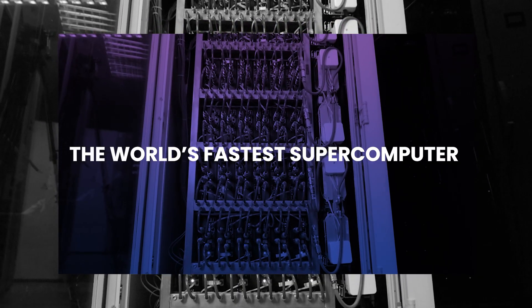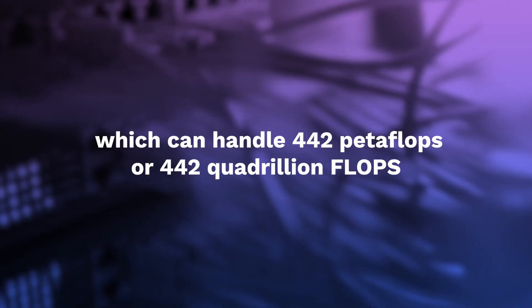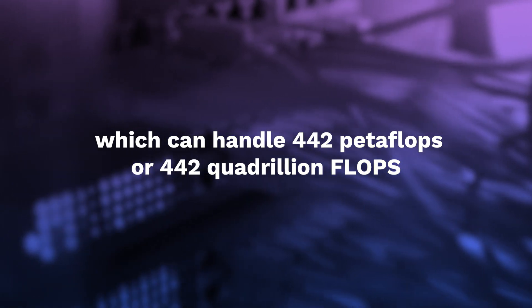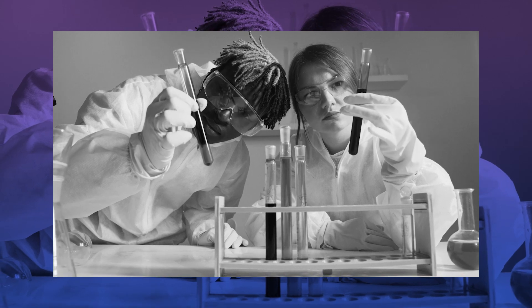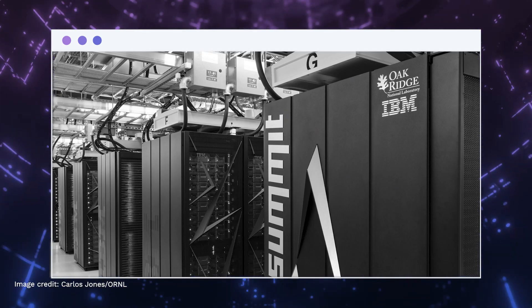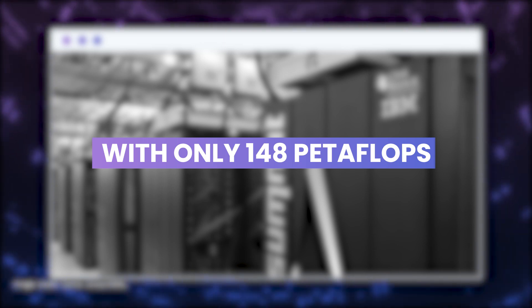Currently, the world's fastest supercomputer is Japan's Fugaku supercomputer, which can handle 442 petaflops, or 442 quadrillion flops, 10 to the power of 15. This is primarily used for pharmaceutical purposes, such as studying the chemicals that will work well for certain diseases and analyzing massive amounts of simulations. In second place, we have IBM's Summit supercomputer, with only 148 petaflops.